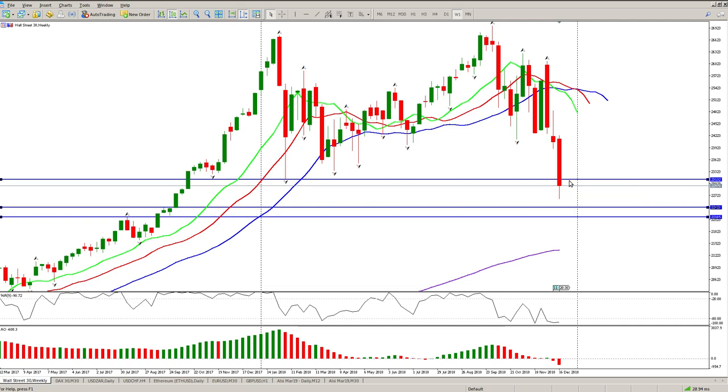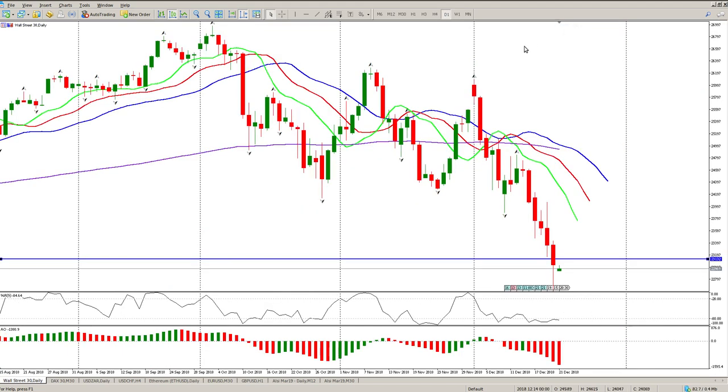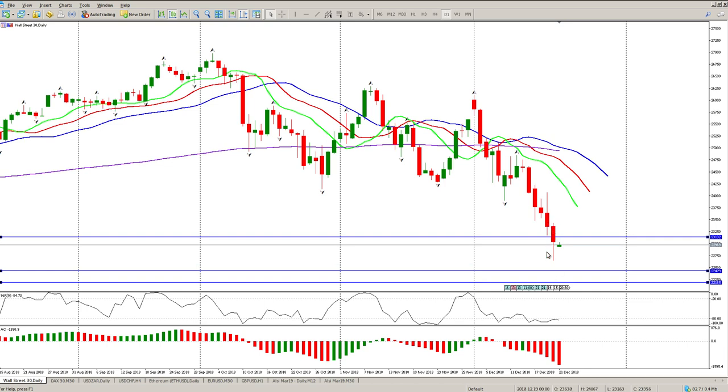A couple of things to be wary of: on the weekly we are far away from the alligator and the oscillators are in oversold territory. That does indicate we could have the potential for a bounce back, but the way the politicians are playing this at the moment, I somehow doubt that. On the daily we could also be seeing a Wise Man number one.